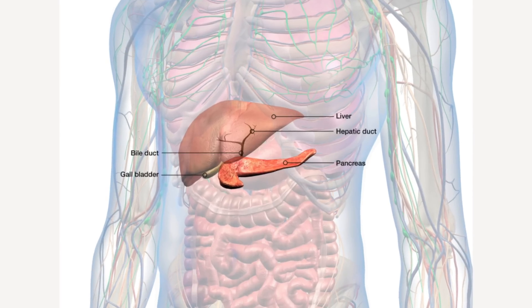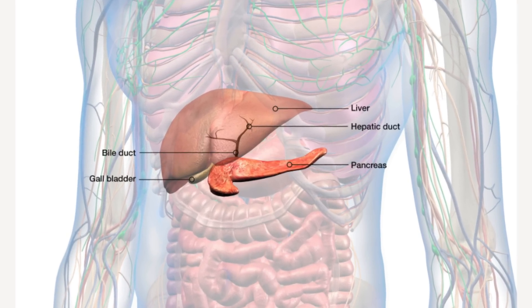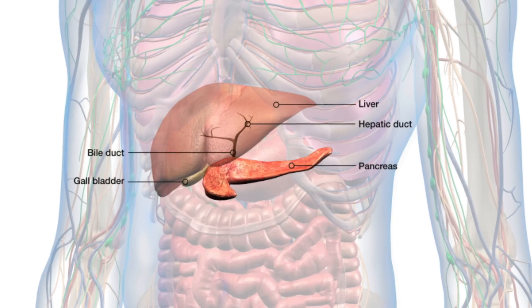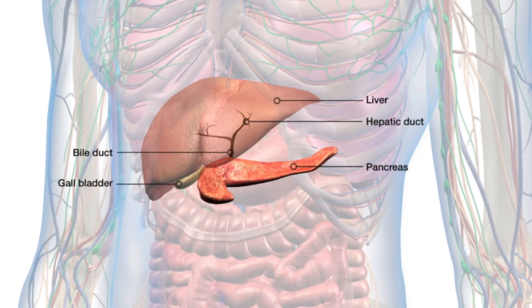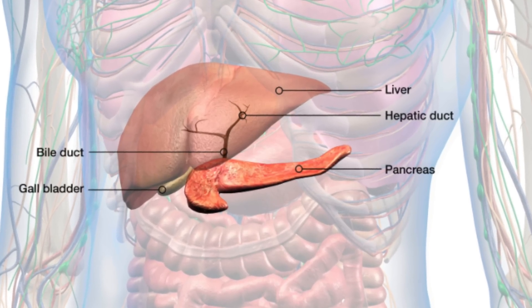Before we go over the warning signs, let me cover just basic anatomy. The pancreas sits in the upper part of our abdomen, right below the ribcage and behind our stomach. It is an organ that is thin and slender and goes across our abdomen. Because it sits behind the stomach, a lot of times when you have issues with the pancreas you'll have pain in your abdomen and your back as well.